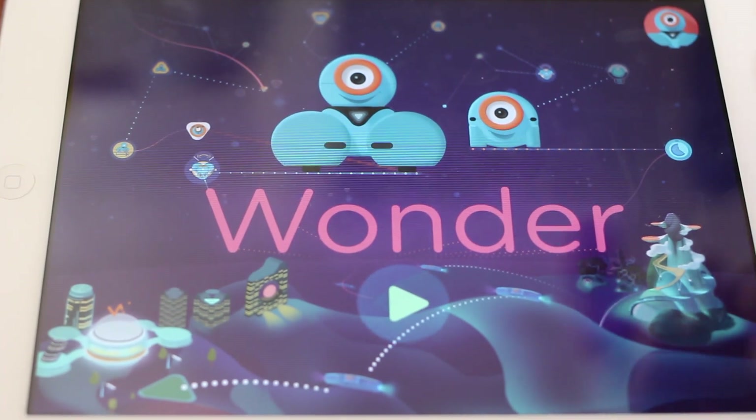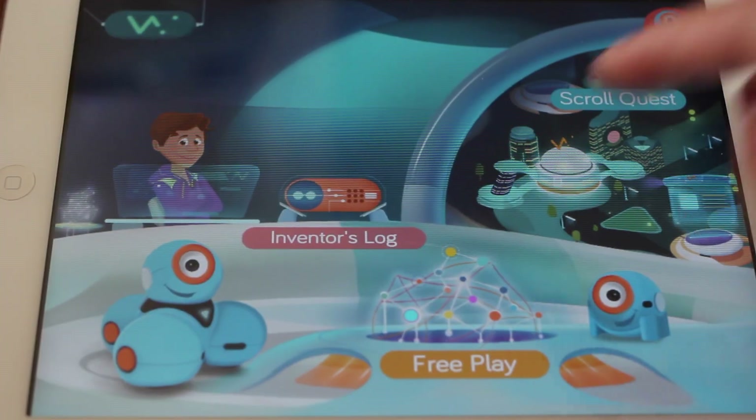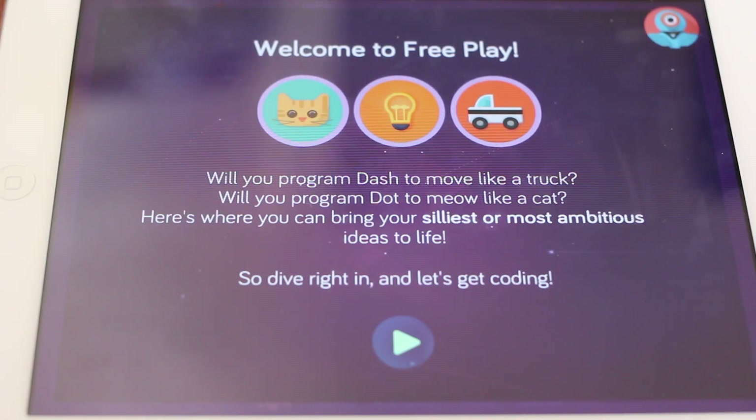Here's a demo of Wonder, a new app for Dash and Dot. Wonder is the first coding tool that lets kids ages 8 and up have fun with robotics all on their own.